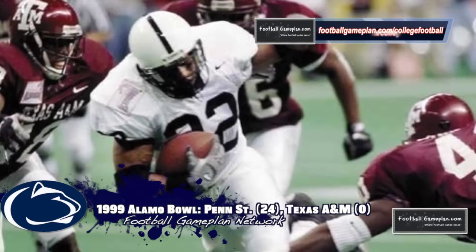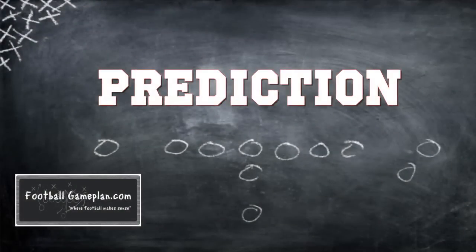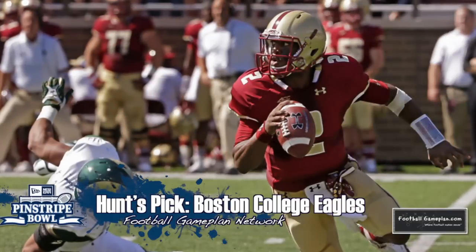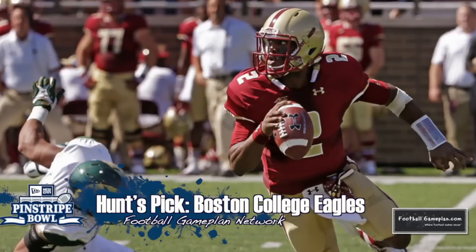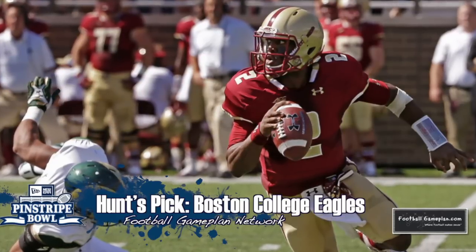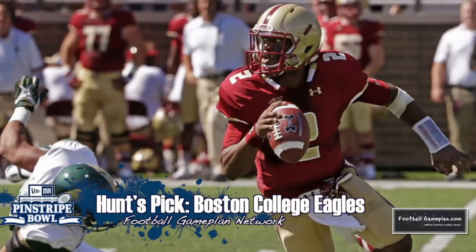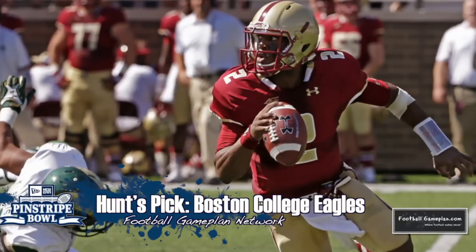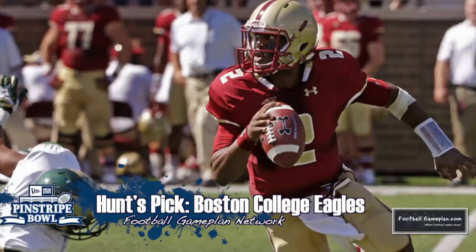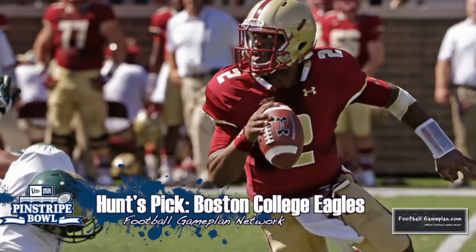I like Boston College in this ballgame. Defensively, I think they'll be in the face of Christian Hackenberg all day long. I can't trust Penn State's offensive line. But looking at Boston College offensively — they can run the football, they own the line of scrimmage — I think those two things will allow them to slowly shrink this ballgame and force Penn State to maximize their possessions. That's just going to unleash the pass rush of Boston College against Hackenberg. I like the Boston College Eagles to come away as the 2014 Pinstripe Bowl champs.